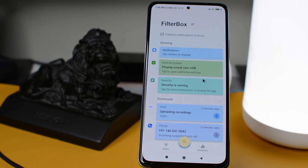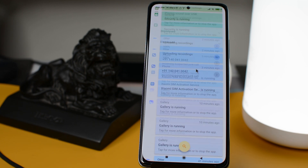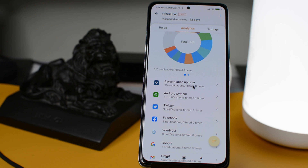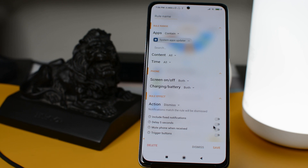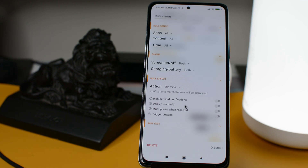The next app in our list is FilterBox. FilterBox is a powerful notification manager — this app keeps track of all your notifications and gives a basic stat of which app sent the most notifications. From there you can set custom rules to stop any distracting notifications. For example, I receive a ton of alerts from Google Chrome, so I can use this app to mute notifications, postpone them until a certain time, or automatically dismiss them.